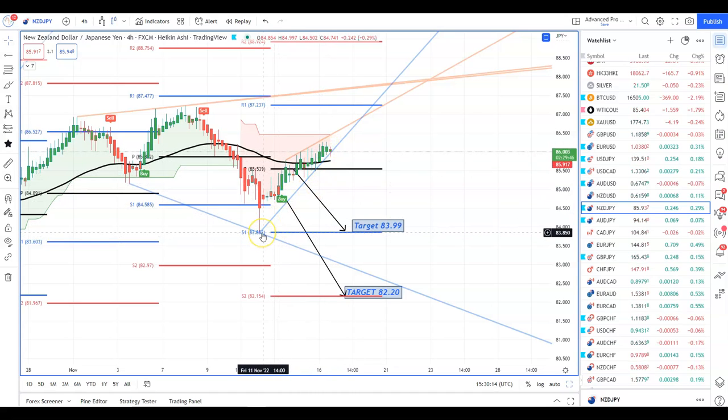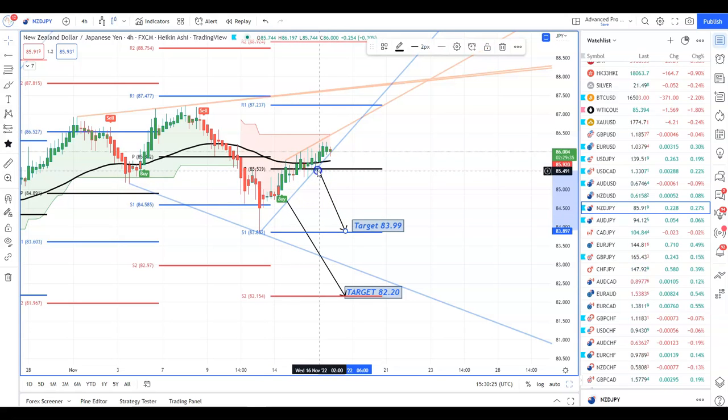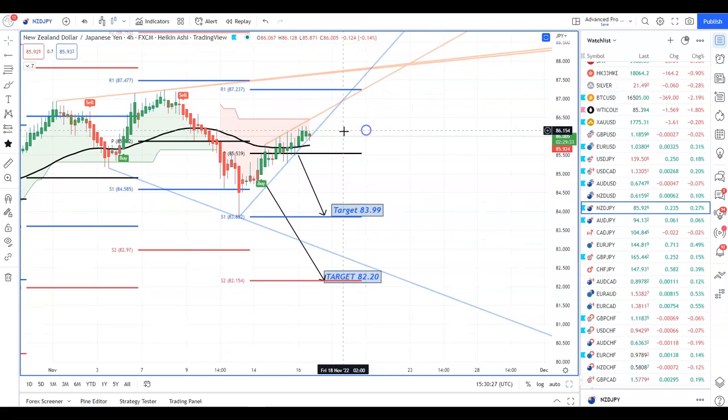We wait for the price to break down below this blue line — these are automatically drawn onto your advanced pro charts, so you don't need to draw them yourself. That's a lazy man's way to trading. The first target is going to be 83.99 and the extension target is 82.20. I think this can be a big move in the end.